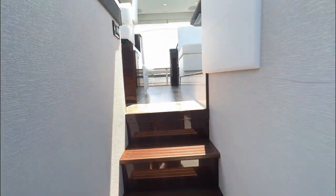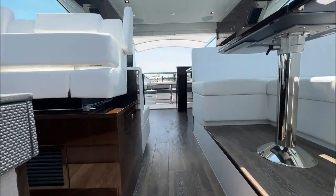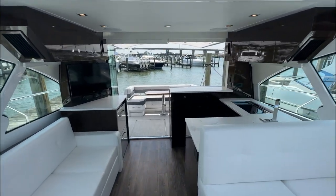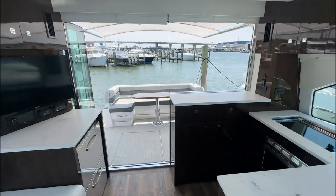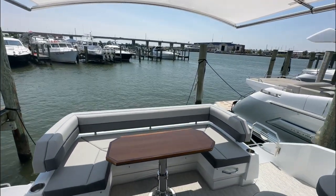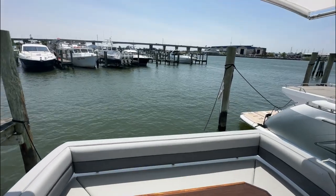That concludes the walkthrough on our 2023 Cruiser Yachts 50 Canyas. If you have more questions, please feel free to give us a call. Again, my name is Perry Avery, number here 330-348-6916.